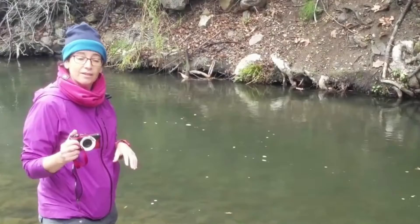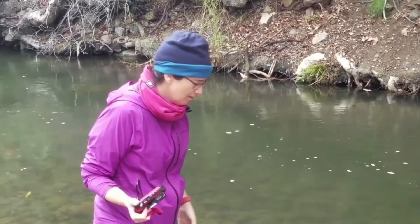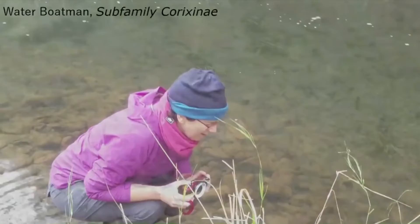I'm going to take some photos with my underwater camera because some of these creatures are not that easy to catch, and it might be interesting to see what they look like in their natural environment. I'll take my little camera into the water.